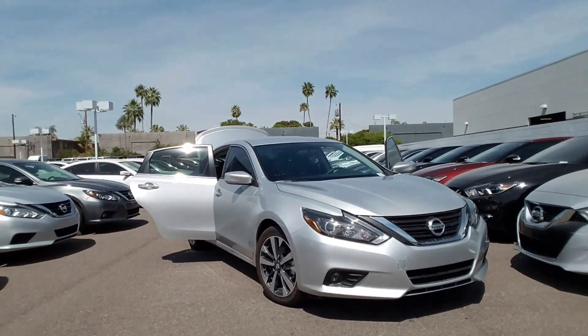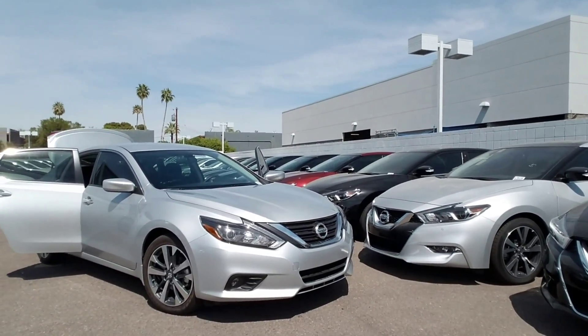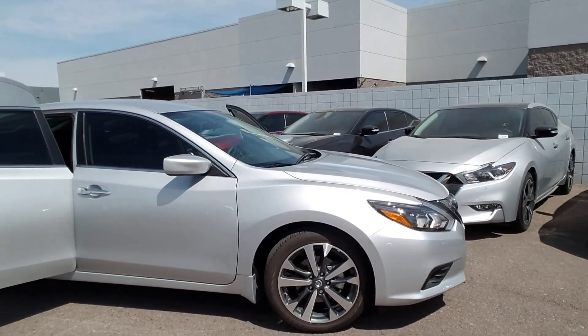What I have here behind me is the SR Altima. Now it comes standard with the 2.5 liter four-cylinder, 182 horsepower. Notice the very sleek design — super sporty. You've got the 18-inch alloy wheels.